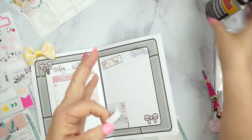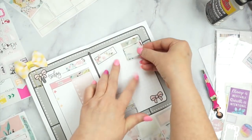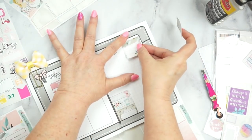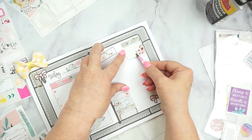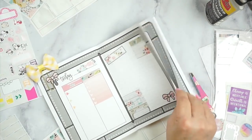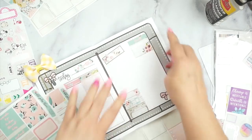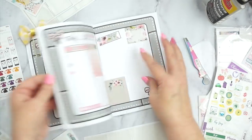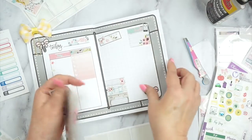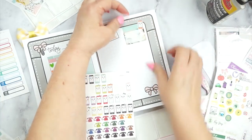Now I'm going to start filling in the right side of my daily inserts. I start off with a label and then I like a half box. I went through and put a 'call' label on there with a little phone from Peekaboo Planting. It's actually for who I communicated with that day - it could be by email, call, or text message, something that I want to remember. Whether I call them or they call me, that's how I keep up with it.